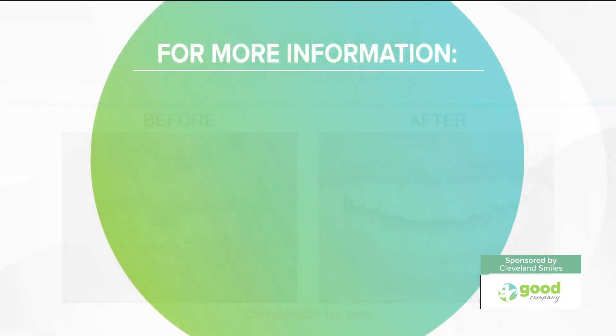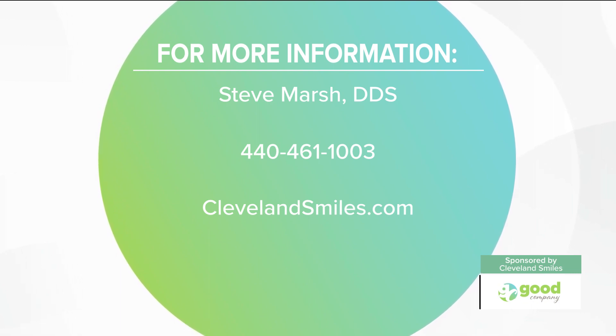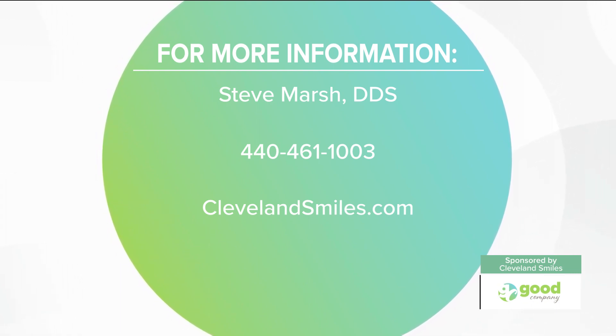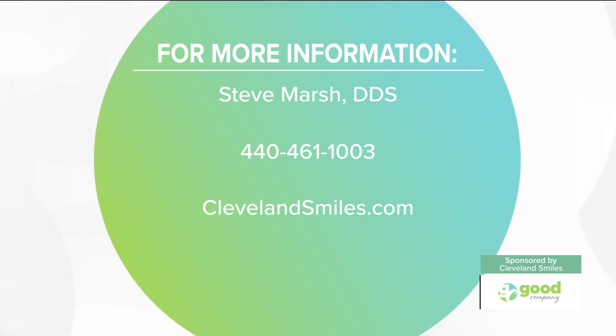Don't wait. Your beautiful smile can just be a phone call away. Go online to clevelandsmiles.com, or you can simply give a call to Dr. Marsh and his team at 440-461-1003. Doctor, thank you so much. Always a pleasure, Joe.